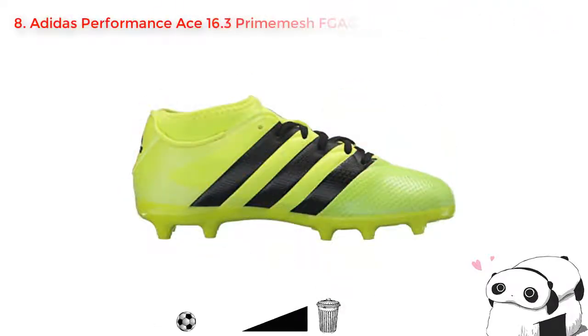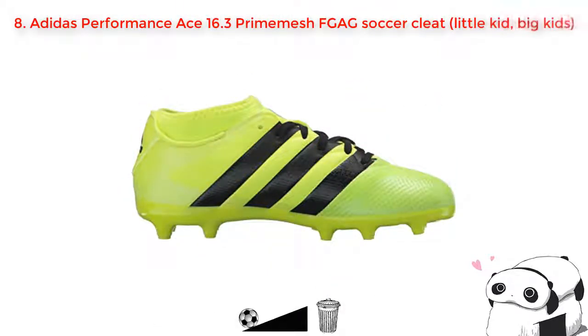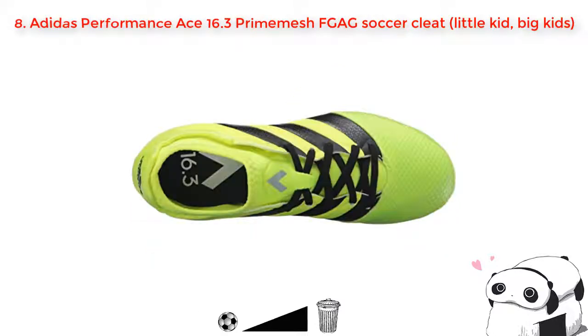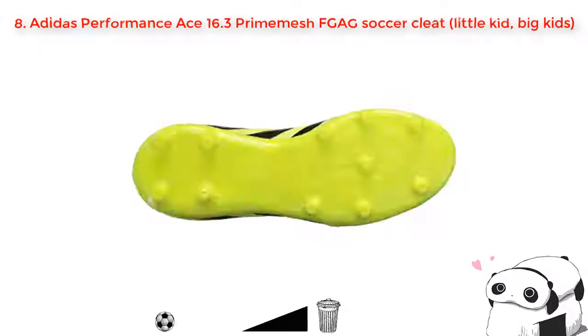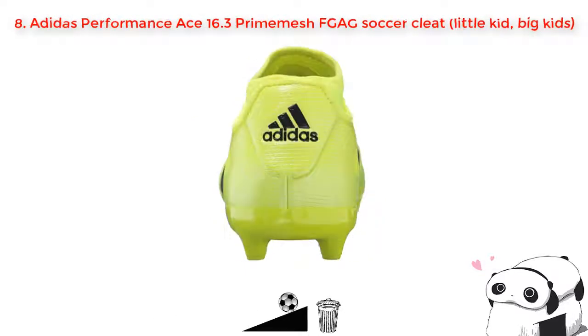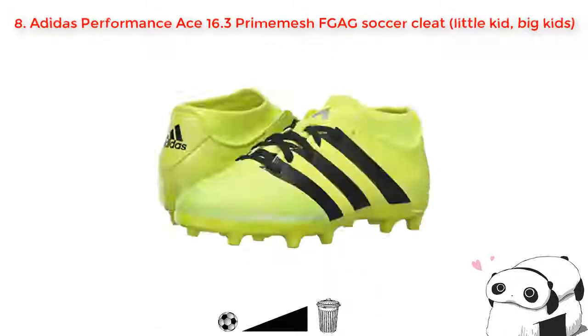Number eight: Adidas Performance ACE 16.3 Prime Mesh Field Goal AG soccer cleat. This Prime Mesh soccer shoe is another foot-friendly and good quality shoe you are looking for. It comes along with textile and other materials that make both its insole and outsole soft and comfortable. For someone who likes to play soccer, it is highly recommended — it is a firm ground shoe with greater control on the ball and also enables high-speed movement. This cleat is a helpful and reliable shoe.